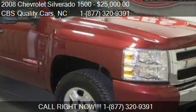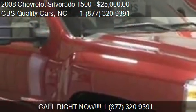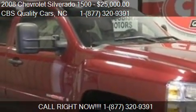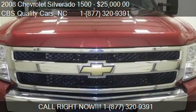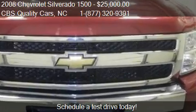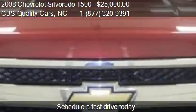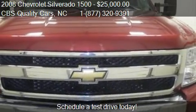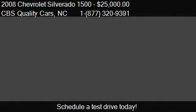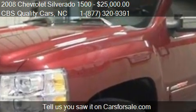This 2008 Chevrolet Silverado 1500 is offered by CBS Quality Cars, priced at $25,000. This Silverado 1500 is ready to sell and has just over 52,185 miles.